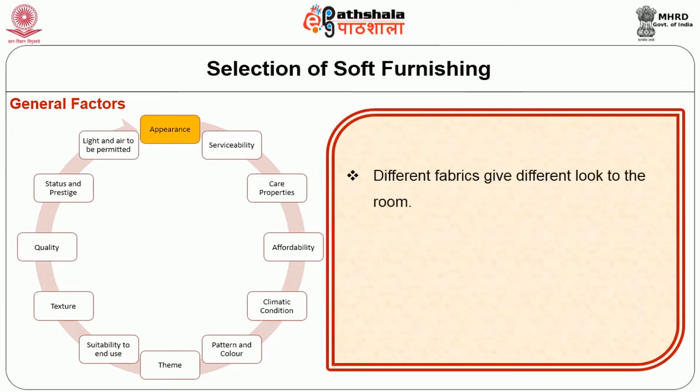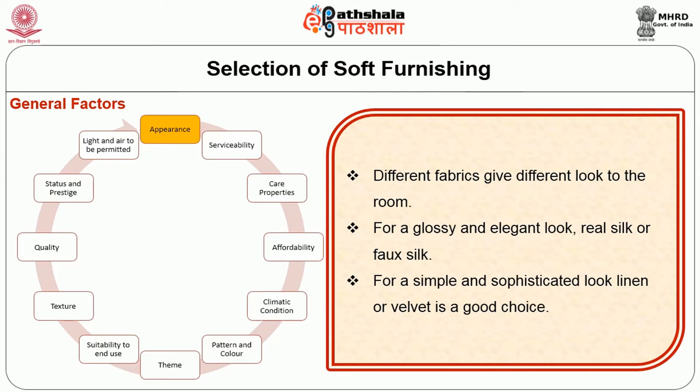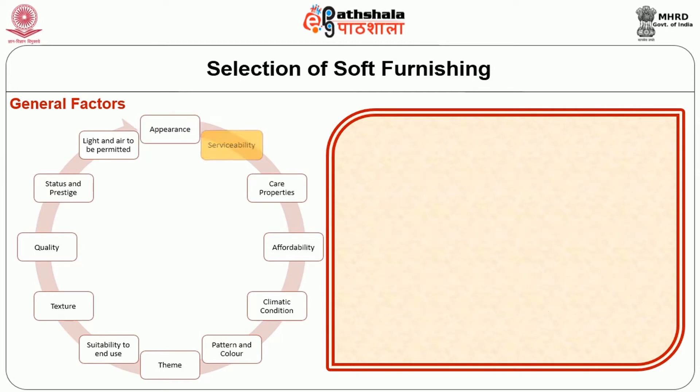Different fabrics give a different look to the room. For a glossy and elegant look, real silk or faux silk, and for a simple and sophisticated look, linen or velvet is a good choice. Serviceability: it is important to choose fabrics that will be durable. But if you are a person who prefers change often, durability is not an important aspect.